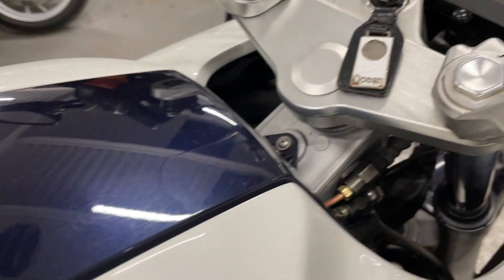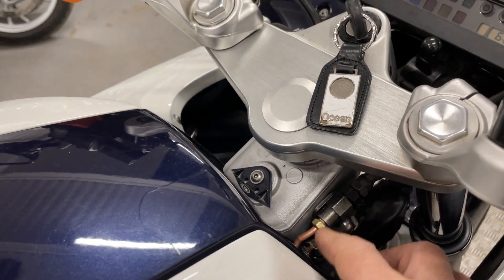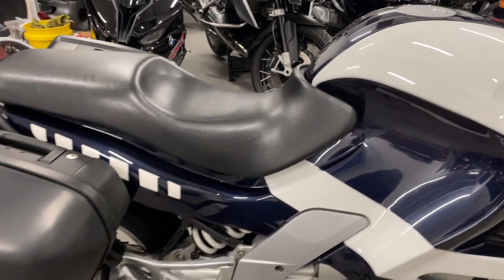Tank lovely. You can see where the ABS has been removed — that's all been done properly, it's a professional job.